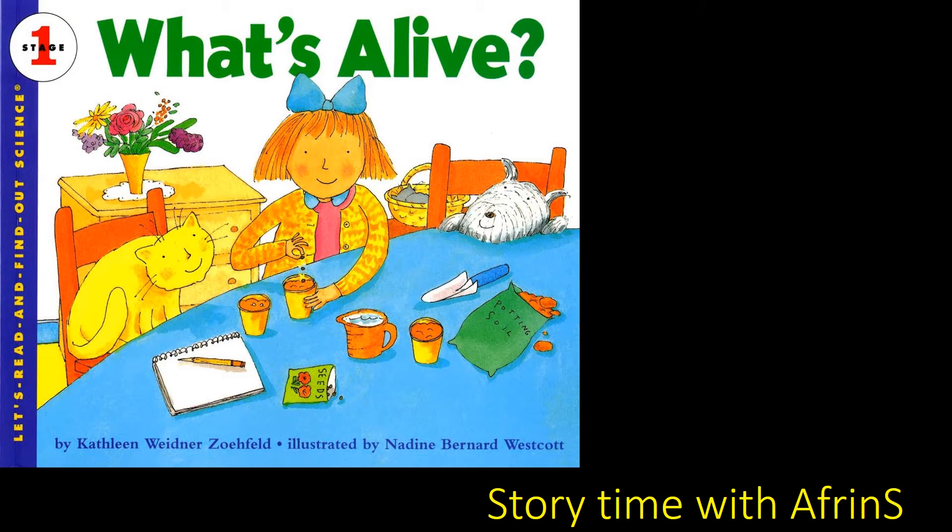Hello, children. Welcome back to this channel, Storytime with your friends. Today, we will be reading a new book which is What's Alive by Kathleen Widener Zofield. So, let's get started.